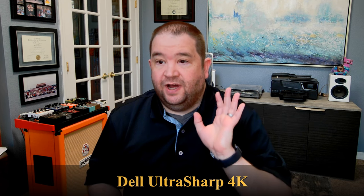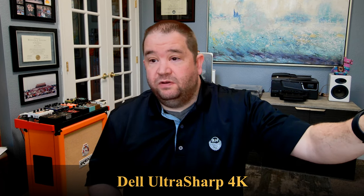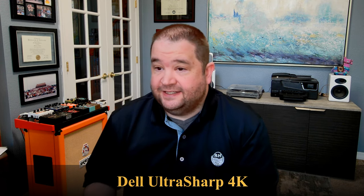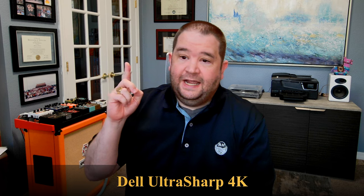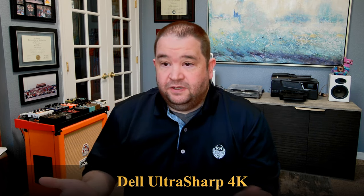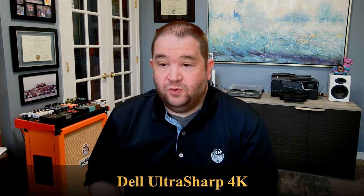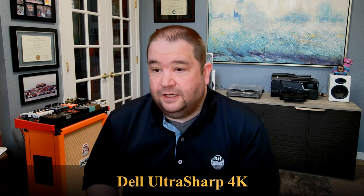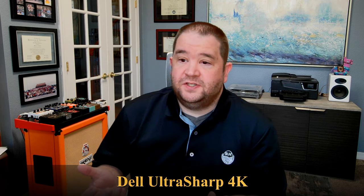Basically you have light coming in from the windows — it's in the morning, it's a Saturday here in Denver — and I have three light bulbs above me, so the light is pretty solid in the room. There are no other lights besides the room lights and the light from the window. Now this webcam has one feature turned on that the Logitech Brio doesn't have, which is tracking.